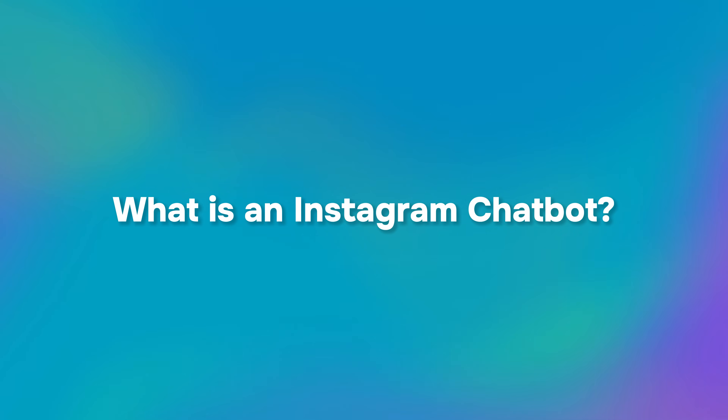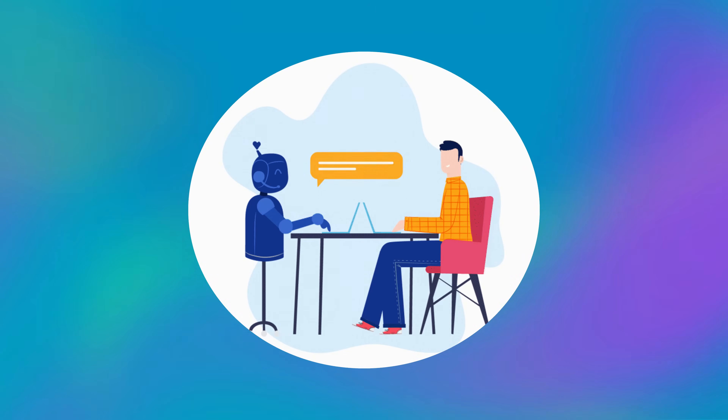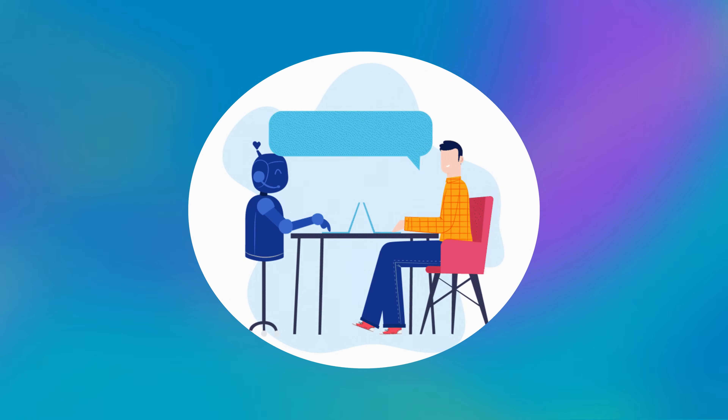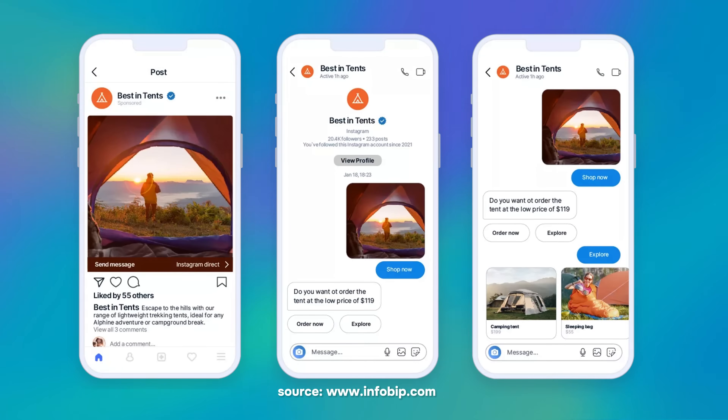First, let's talk about what an Instagram chatbot is. An Instagram chatbot is an automated messaging tool that interacts with users on Instagram through direct messages. It uses preset responses, AI and automation to answer questions, engage customers and even handle sales — all without manual effort. Instagram chatbots operate 24x7 and can manage multiple one-on-one conversations simultaneously.